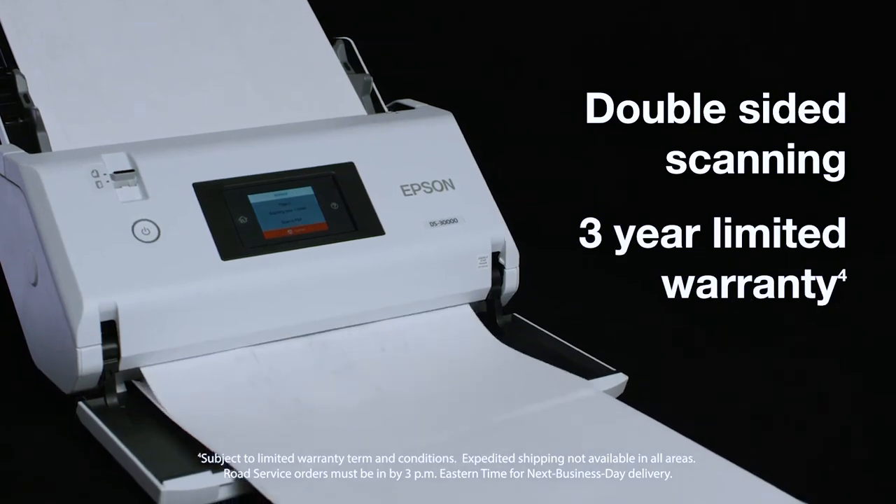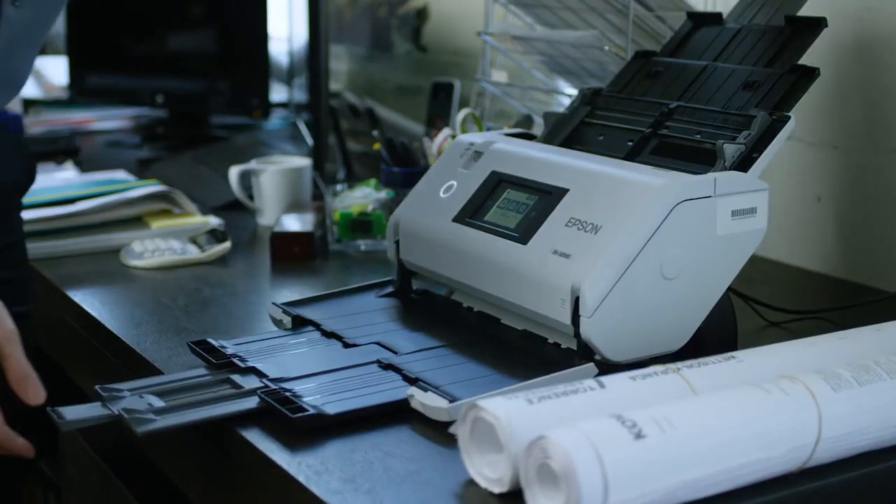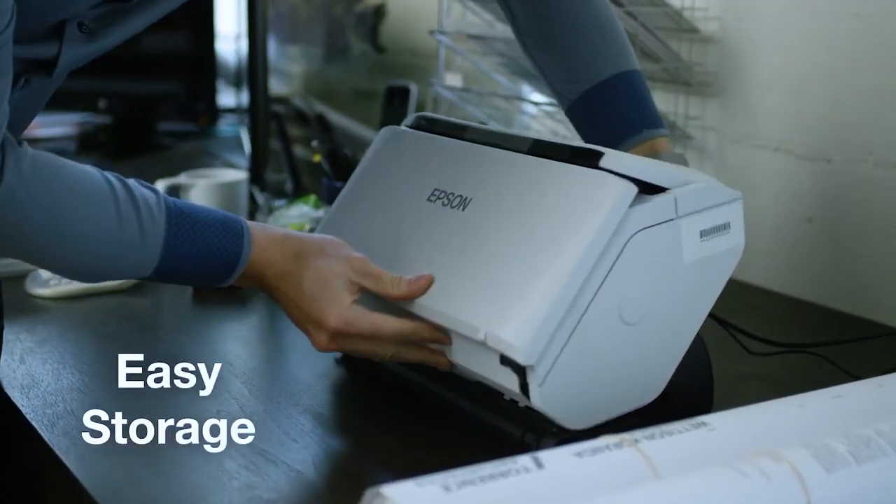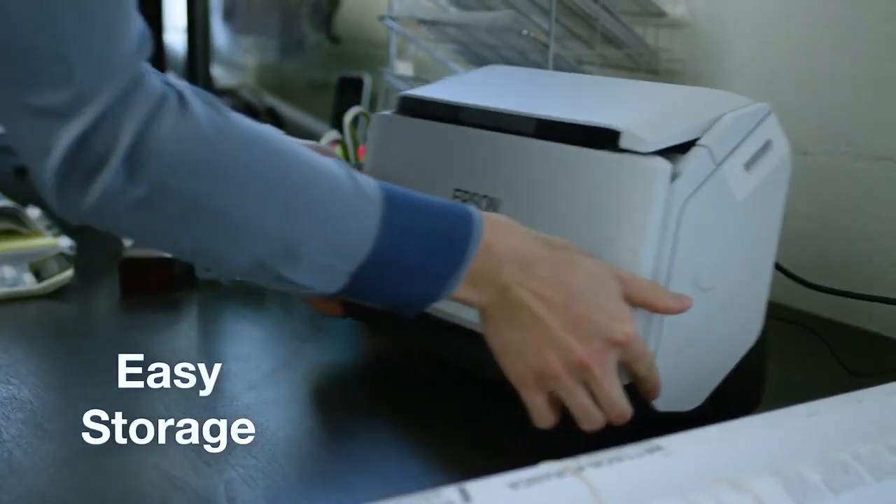The DS-30,000 and DS-32,000 include TWAIN and ISIS drivers for seamless compatibility with document management systems, and each scanner includes a three-year limited warranty with next business day replacement. When scanning is complete, storage mode makes the DS-32,000 compact to fit your workspace, with built-in casters to make moving the scanner easy.